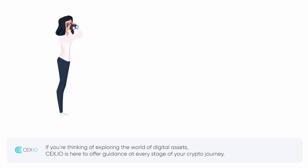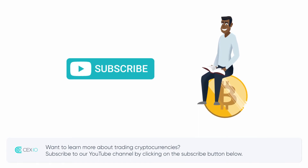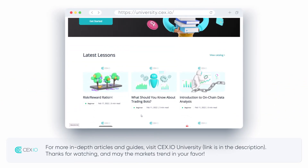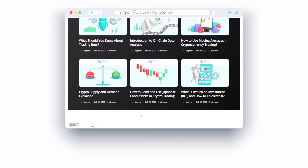If you're thinking of exploring the world of digital assets, CEX.io is here to offer guidance at every stage of your crypto journey. Want to learn more about trading cryptocurrencies? Subscribe to our YouTube channel by clicking on the subscribe button below. For more in-depth articles and guides, visit CEX.io University — link is in the description. Thanks for watching, and may the markets trend in your favour.